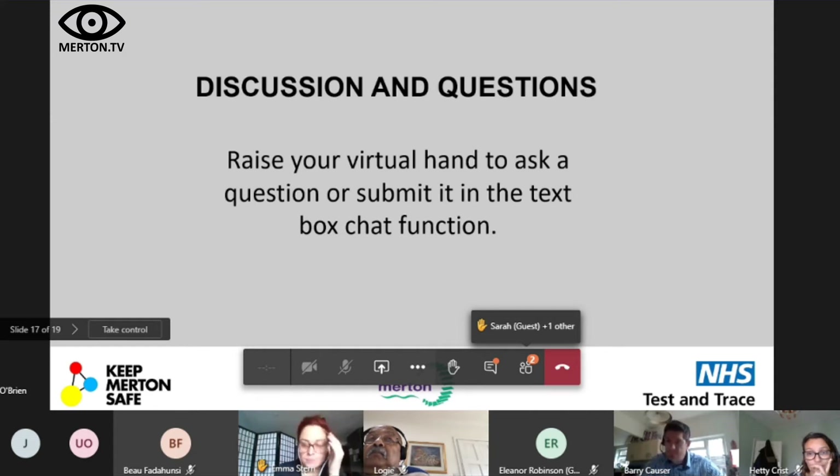Emma mentions she's seen quite a lot of QR codes already — in Wimbledon quite a lot — and has started to recognise them, though Bo noted there aren't many in Mitcham. The app launches at one minute past midnight. Businesses do want to comply, and the team is working closely with regulatory services and the Chamber. Logie mentions he has a newsletter going out next week and can include app details.